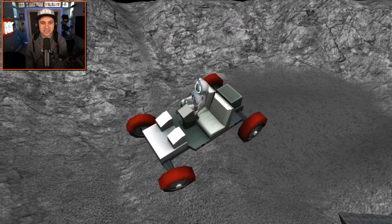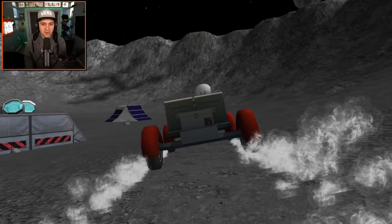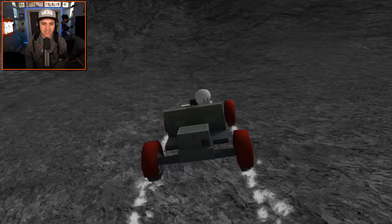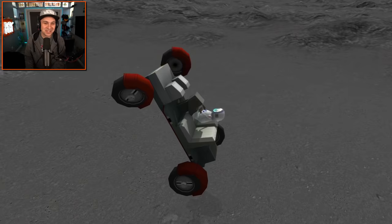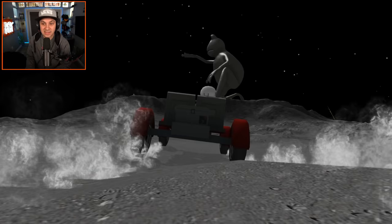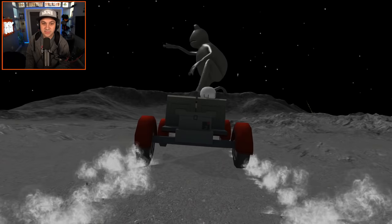Oh my gosh — 360, 540, 720, 900. Take that, Tony Hawk! So now that I have this sweet moon rover, we can actually get around the moon a lot quicker. That's pretty sweet. Let's get out of the crater. Oh my gosh, I was not planning on launching out of the crater, but that's one way to do it.